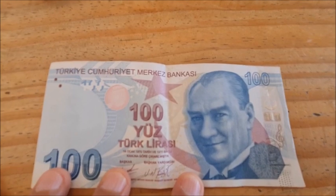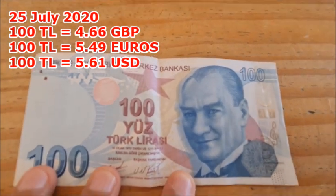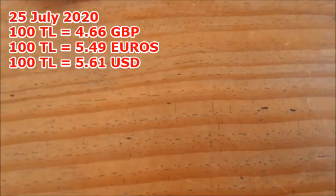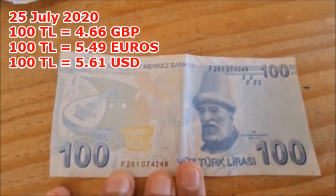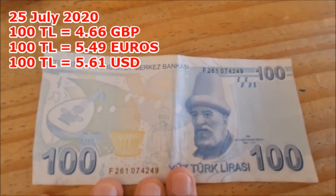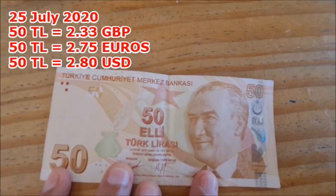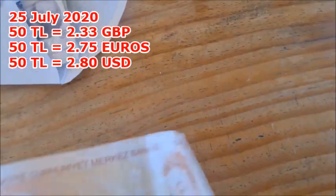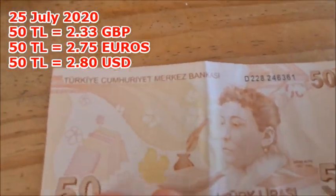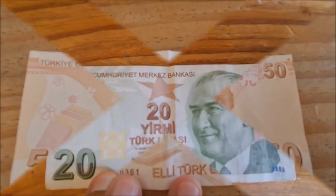The next biggest note is the 100 lira. So this is what the 100 lira note looks like. And that's the back side of the 100 lira note. Next we have the 50 lira note. This is the front side of it, and this is the back side of the 50 lira note.